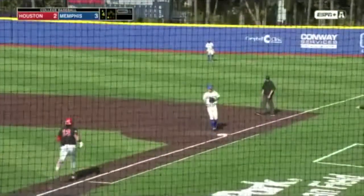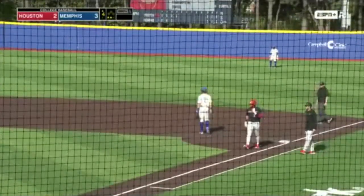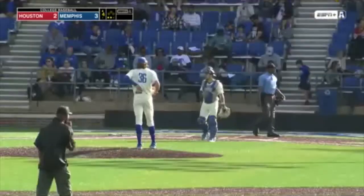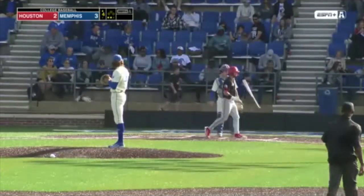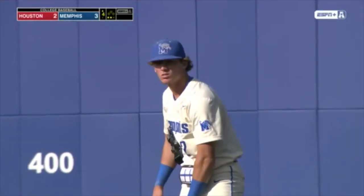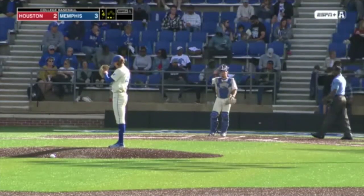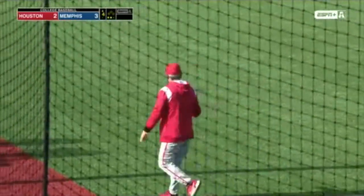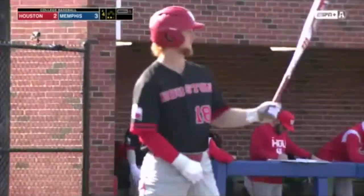Ground ball to first — Cox has it, still taking himself off as there are two down. Two away for Cameron Nickens, who didn't play last night and grounded out to short earlier today in the second inning. Houston manager Todd Whitting comes out. He gets the explanation from umpire Chris Booker. I don't think there was any chance of that being a foul ball. There definitely wasn't catcher's interference as far as I could see.